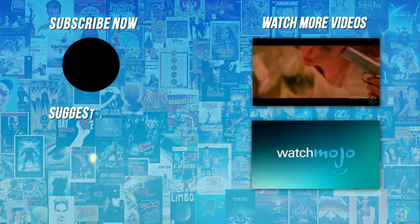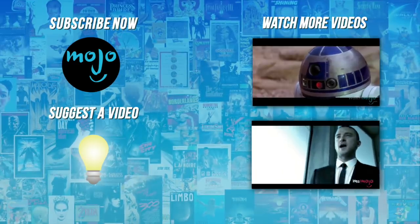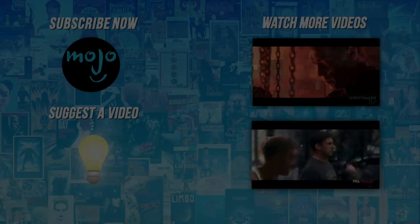Do you agree with our picks? Check out these other great clips from WatchMojo, and subscribe for new videos every day. See you next time.